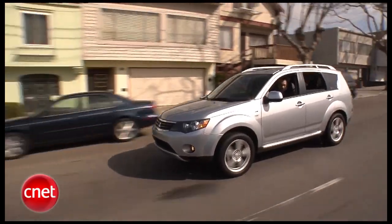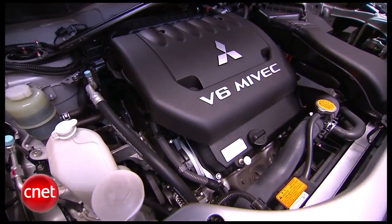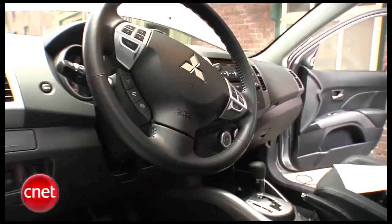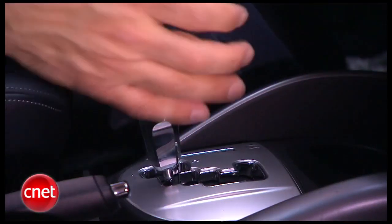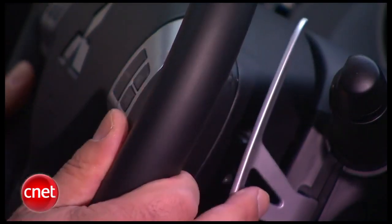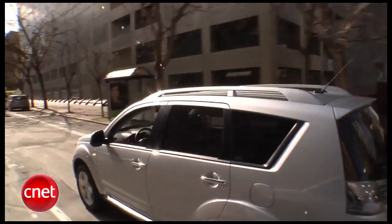Powering an Outlander in XLS trim is a 3-liter V6. 220 horsepower and 204 foot-pounds of torque are on hand — not the creamiest engine you've ever piloted, but not bad. The only transmission choice is a six-speed automatic Sportronic, which means it has a shift gate on the stick and some rather fancy magnesium paddles mounted on the steering column where they belong, not on the wheel. Apparently Mitsubishi's rally heritage pays off here.